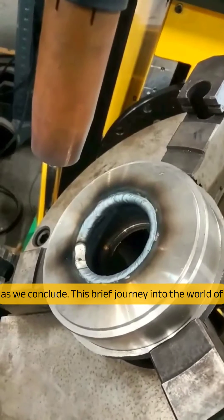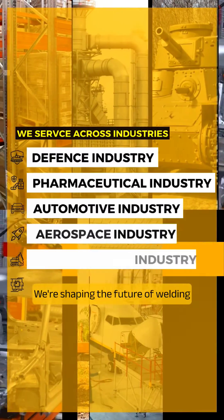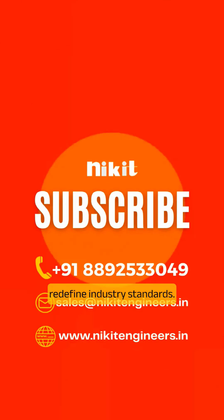As we conclude this brief journey into the world of Stellite Welding, remember, at Nikit Engineers, we're not just crafting machines — we're shaping the future of welding. Subscribe to our channel for more insights into cutting-edge welding technologies and solutions that redefine industry standards.